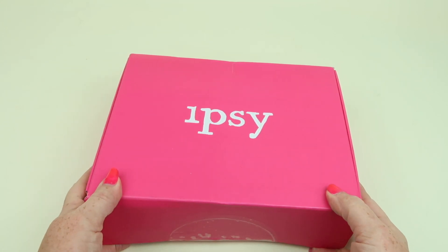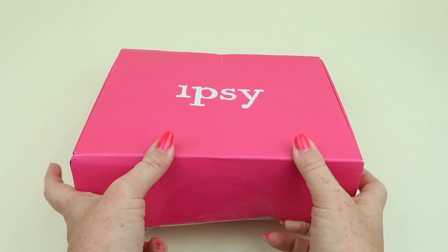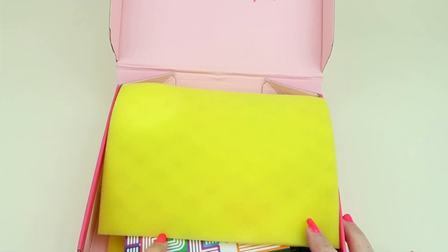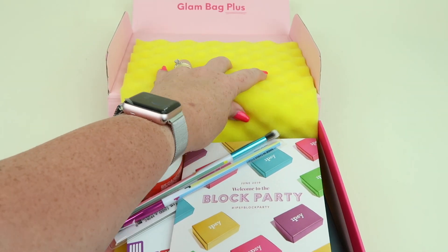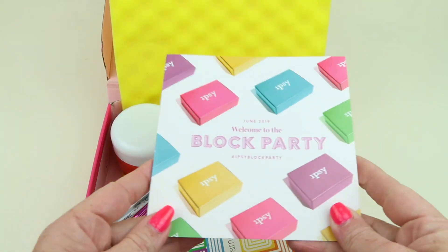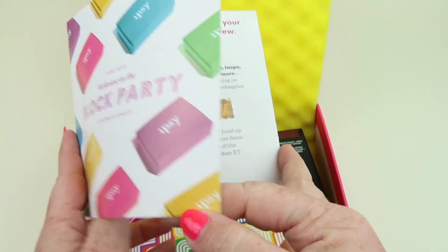So here is my box — I personally subscribe. It says 'Don't be pretty like them, be pretty like you' on the inside lid, with some bright fluorescent padding. Here is the theme: it's called Block Party.